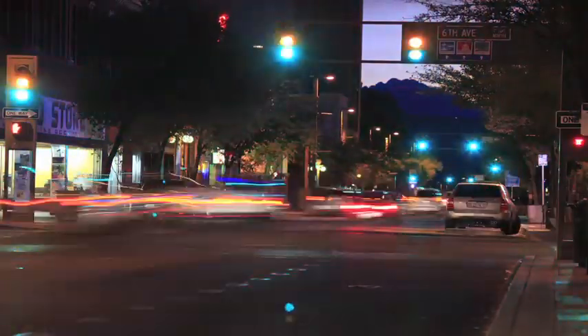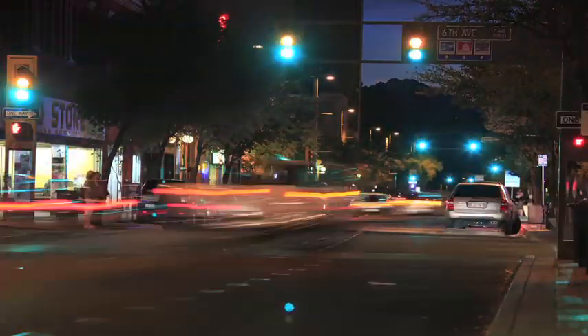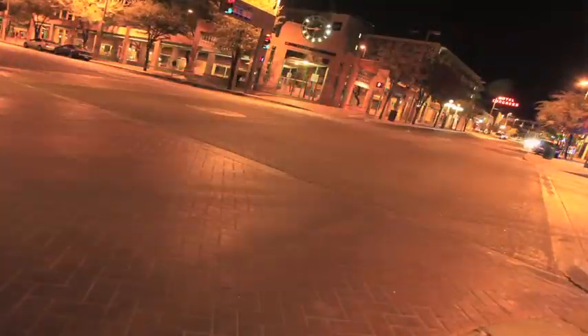There are 375,000 traffic lights in the United States right now, so that's a huge impact on people's lives.